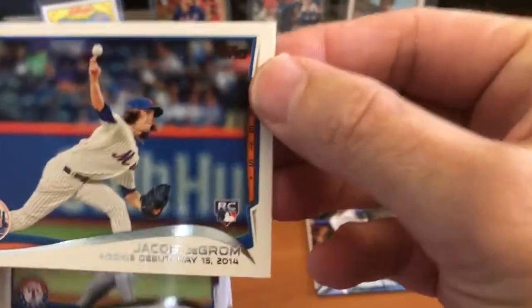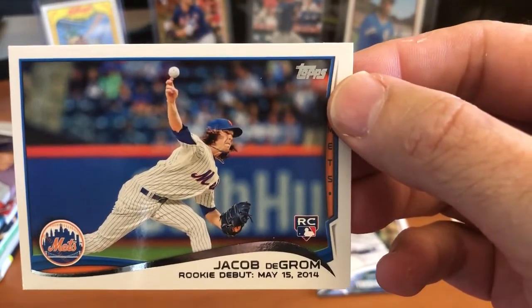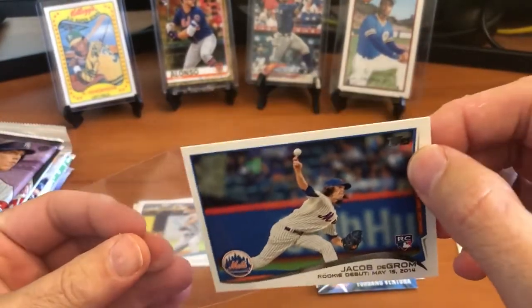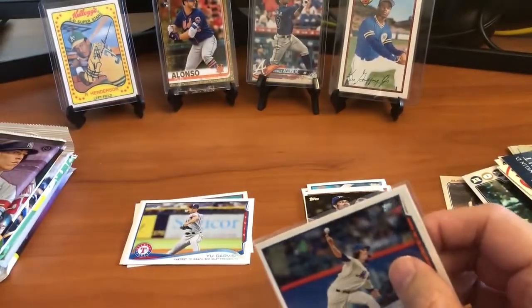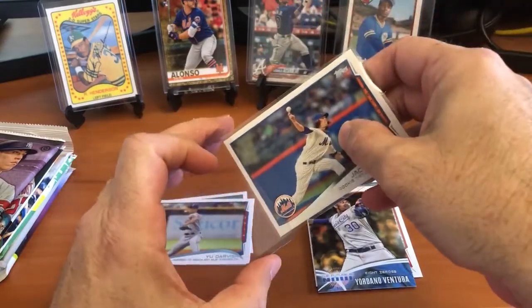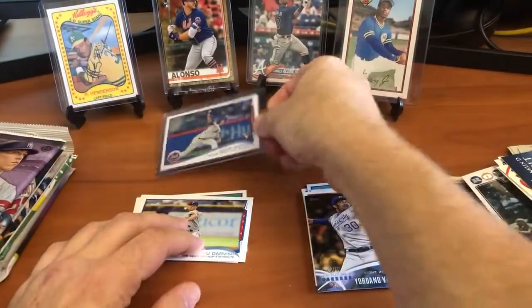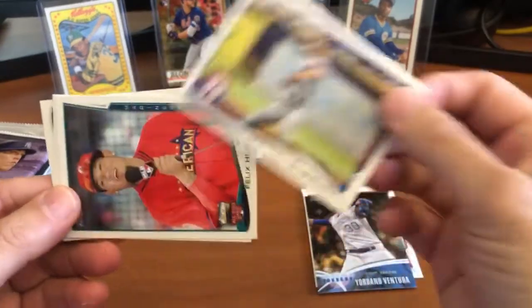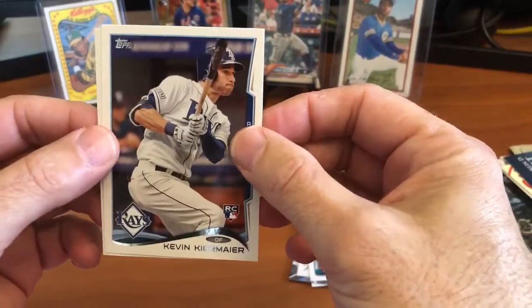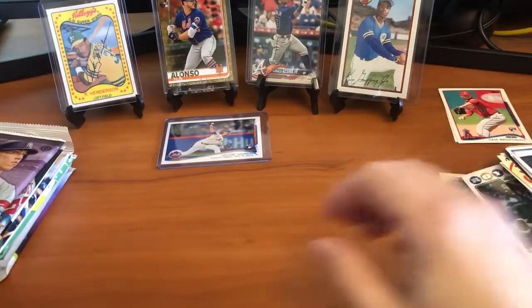What a great looking card - that's a nice hit right there, Jacob deGrom's rookie card. Awesome, let's sleeve this one up. Very nice. Jacob deGrom, Yu Darvish, Felix Hernandez, Kevin Kiermaier rookie card, and Cam Bedrosian rookie card. Not too bad - that's a pretty good pack right there if I say so myself.